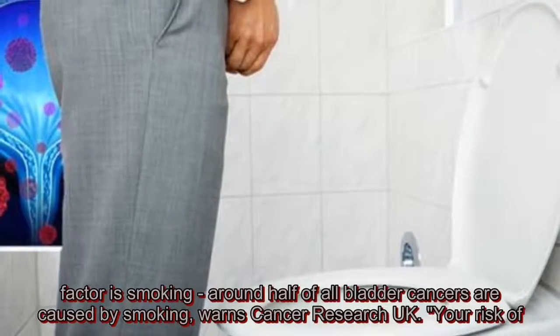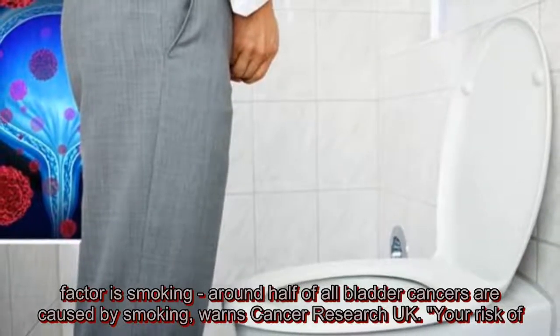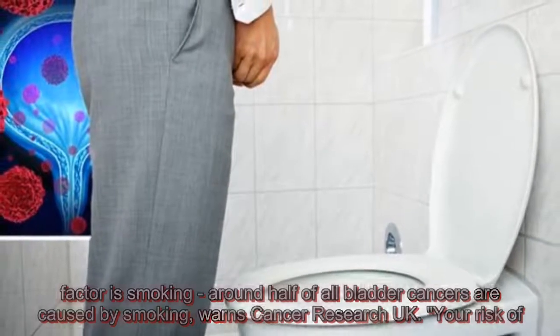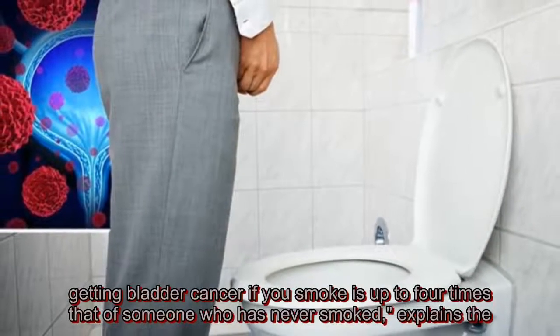The gravest risk factor is smoking. Around half of all bladder cancers are caused by smoking, warns Cancer Research UK. Your risk of getting bladder cancer if you smoke is up to four times that of someone who has never smoked.